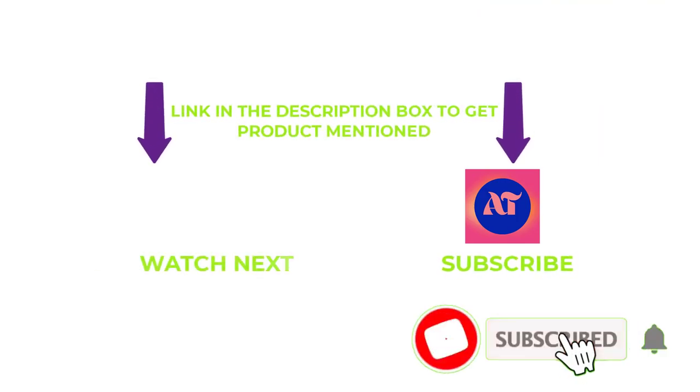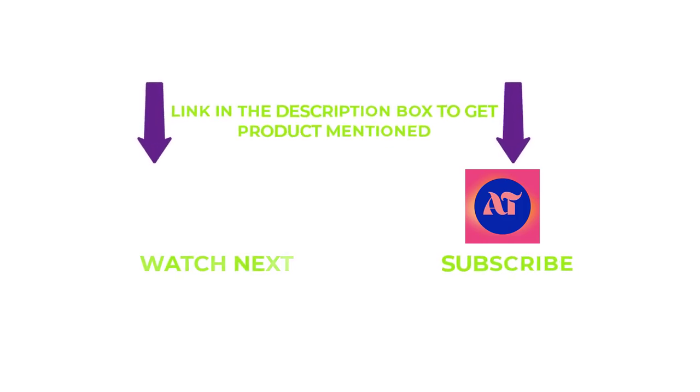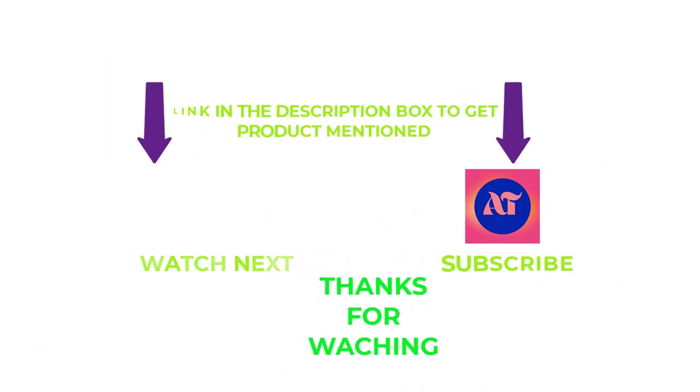That's all for today. Do subscribe to my channel and hit the bell notification. If you need any more valuable information or want to know a product's original price, check out my description. For any questions, please write a comment below — I can help you anytime. Thanks for watching, have a great day!